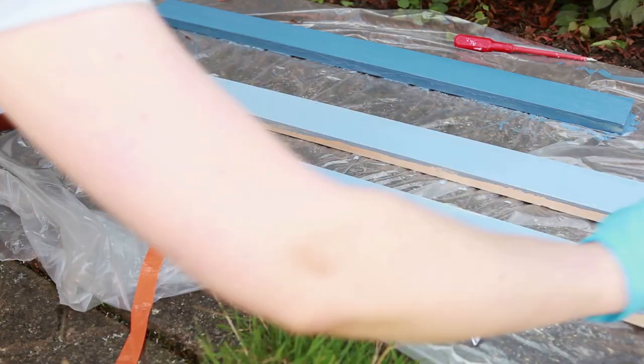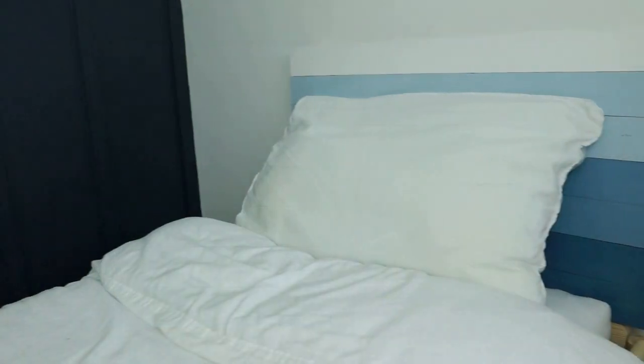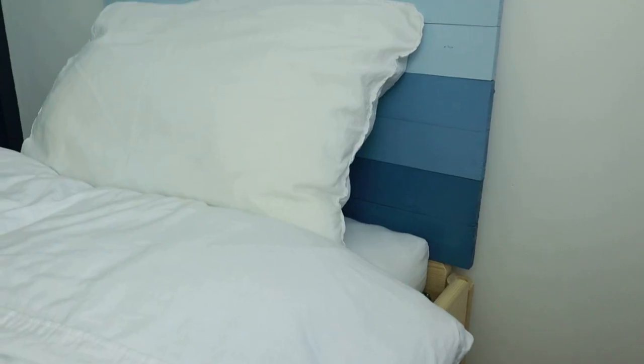A few weeks ago I shared a video on how to make headboards, and one of them was a wood headboard which I painted with leftover paint. You can create cheap headboards by using some wood and paint.